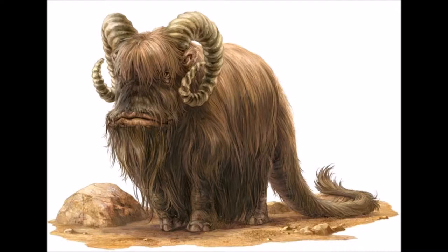Banthas were a species of hairy mammals that lived in the deserts of the planet Tatooine, but were bred on many worlds throughout the galaxy. These social herd animals were used as loyal pack animals by the Tusken Raiders.